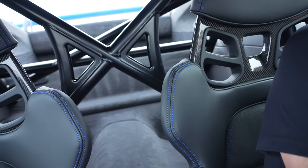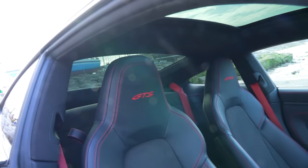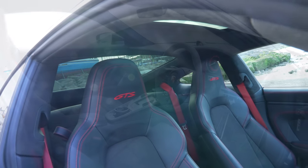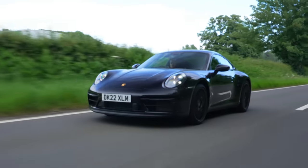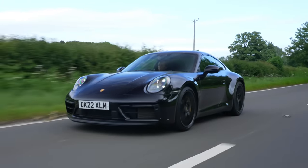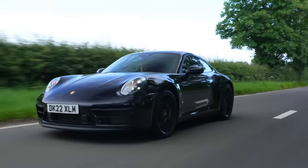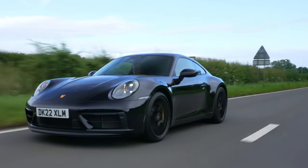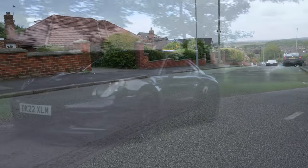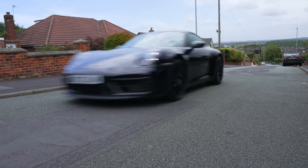Also, GT3 suspension is not as compliant as that fitted to the GTS, and with the optional roll cage installed in the GT3, that fabled 911 Porsche practicality is only on offer to us today here in the GTS. Meanwhile, the GTS suspension and soundproofing is effective — those Turbo S-sourced adaptive dampers do a great job of connecting you with the surface while brushing aside most road imperfections, which are found on nearly all of our ageing UK side roads.